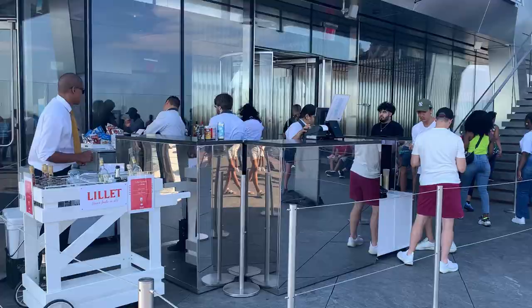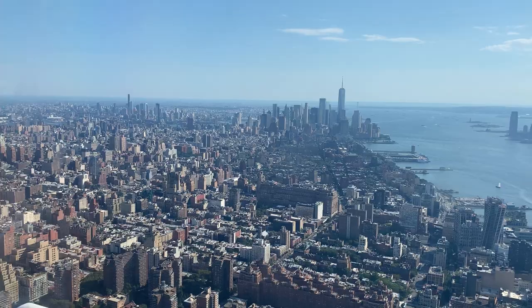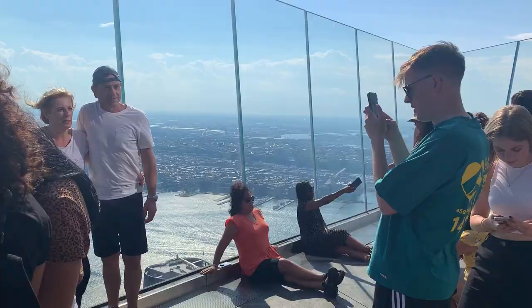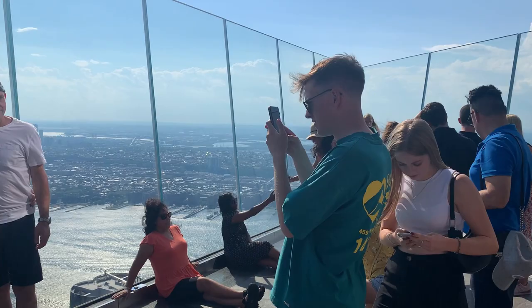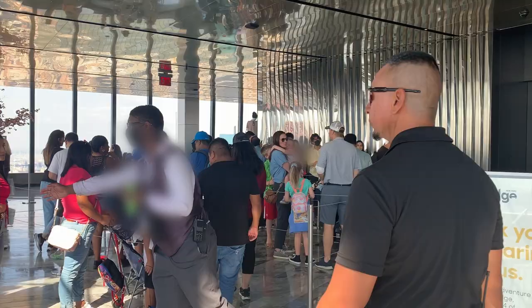Another cool feature of the Edge is a really nice looking restaurant called The Peak, which is on the 101st floor. Overall the Edge was interesting. It was really cool being outside so high up, but I do wish the space were better equipped to accommodate the number of visitors. The limited number of elevators led to very long waits to go up and down, and the outdoor space was so packed with people that it felt a little overwhelming.